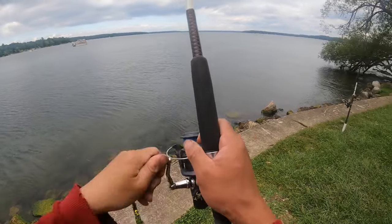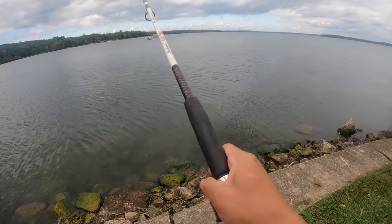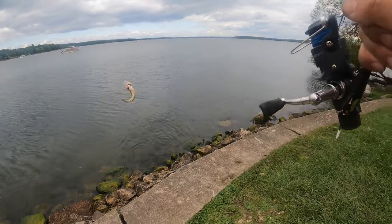I think I got one down there. I might have a bait fish. Is that a fish? It is a fish. It's tiny. It's a bass, isn't it? No, it's perch — yellow perch.